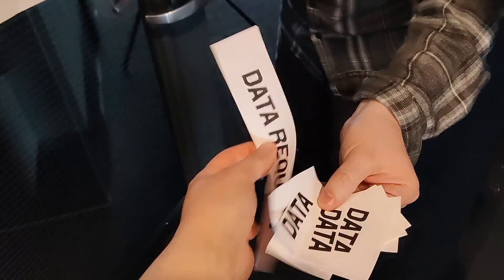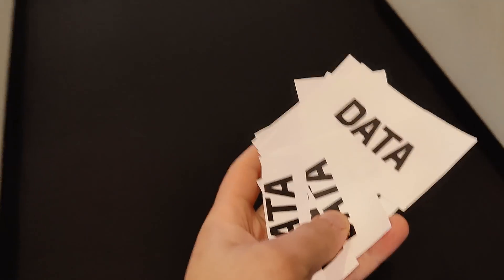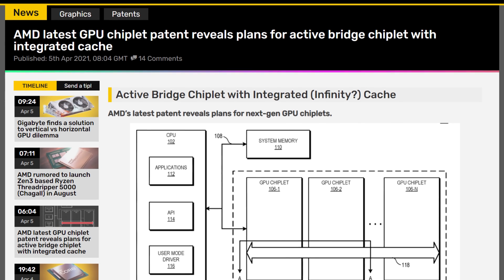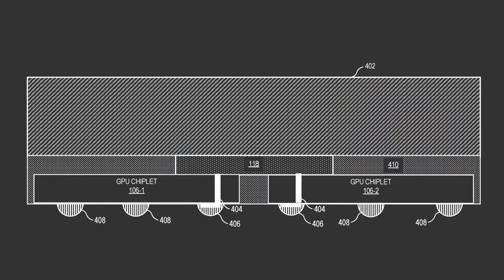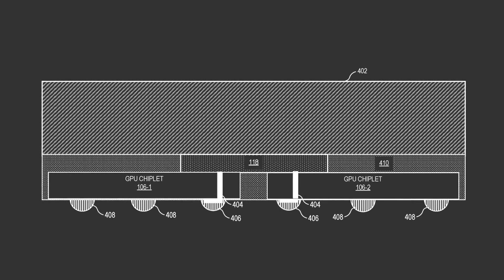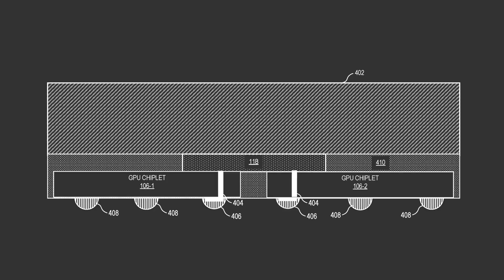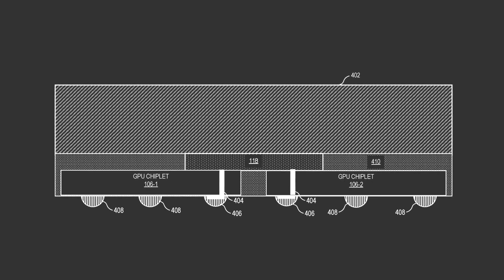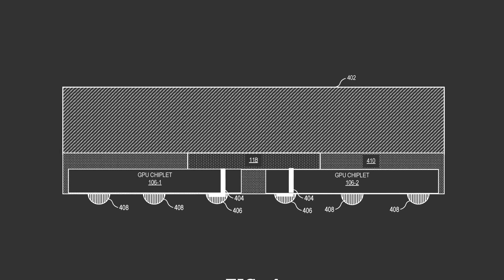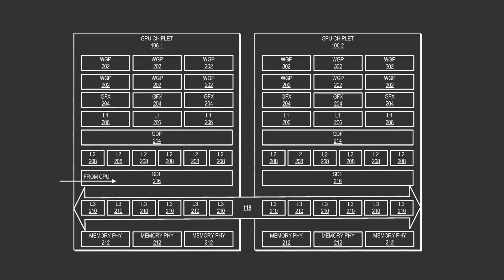Which brings us to the news: a new patent that just came out which refines on that idea. This passive bridge or hallway now becomes active — it is its own chiplet, and it contains the Infinity Cache, aka L3 Cache. You can see right here on this figure that AMD intends on using the 3D stacking method to have the L3 Cache sit atop the chiplets. 118 is the L3 Cache chiplet, and 410 on that figure is essentially dummy silicon. That L3 Cache is shared between all the GPU chiplets.